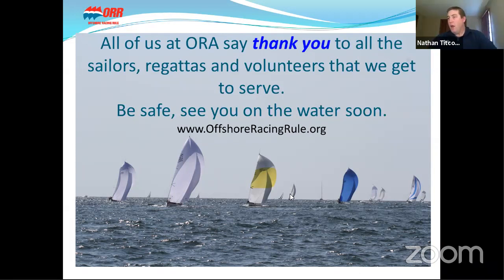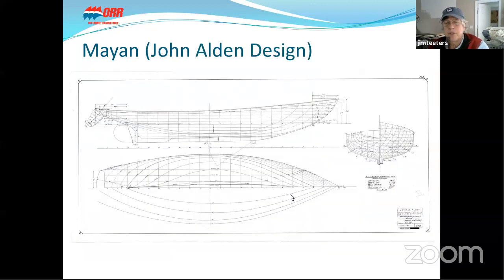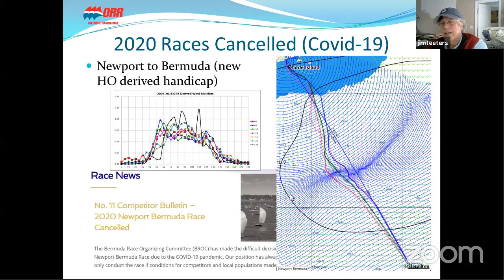Next question from Ed Cesar: when looking at the H0 file for boats like Tabor Boy, does that include current? No, this one did not. I'm looking forward to the next Marion Bermuda race — I want to get a GRIP file for the current so I can superimpose it. I've asked a number of navigators and worked with the race organizers on this.